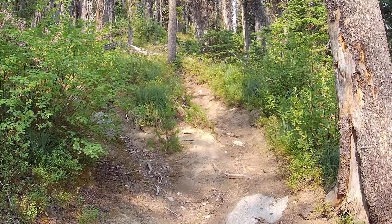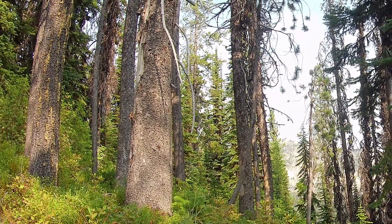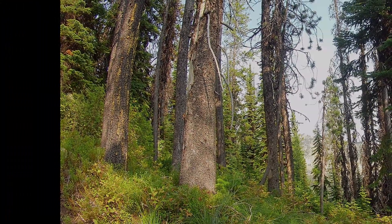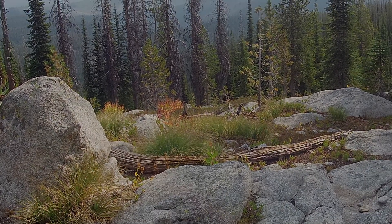This is where the trail starts out. I don't think I've ever hiked where the views started so soon and lasted almost the entire trip. It's just a beautiful hike.